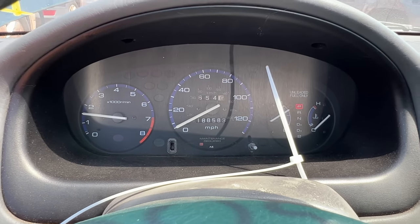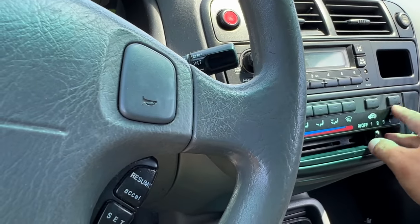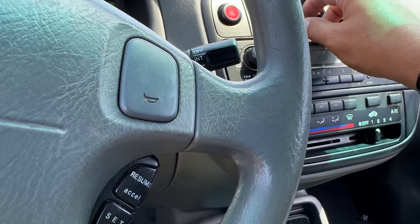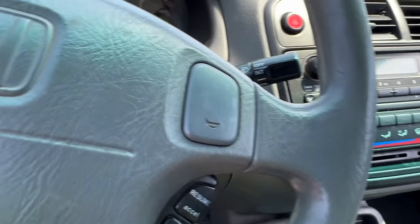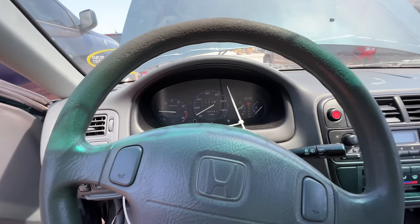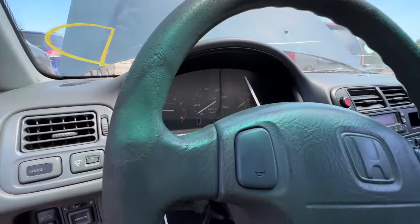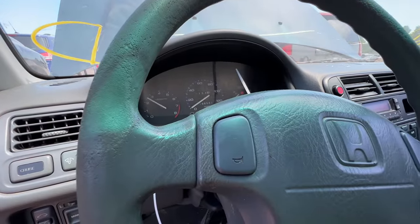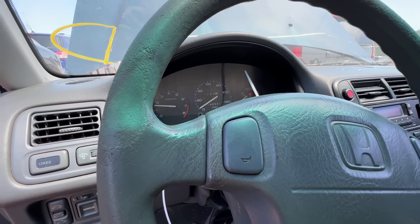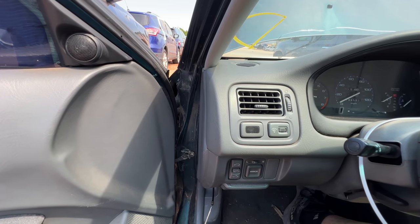I hear a misfire — hold on, it's coming. We'll turn on the AC just to put a little extra load on the old girl. Let's give it a little rev. Do you hear it? Yeah, it's subtle. There it is.